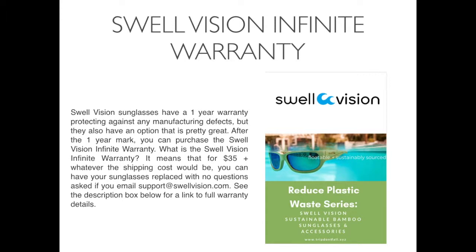SwellVision infinite warranty. SwellVision sunglasses have a one-year warranty protecting against any manufacturing defects, but they also have an option that is pretty great. After the one-year mark, you can purchase the SwellVision infinite warranty — for $35 plus whatever the shipping cost would be, you can have your sunglasses replaced with no questions asked if you email support at SwellVision.com. See the description box below for a link to full warranty details.